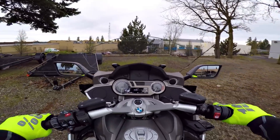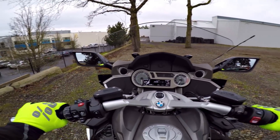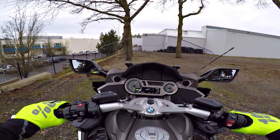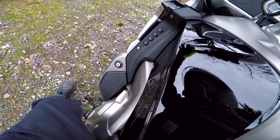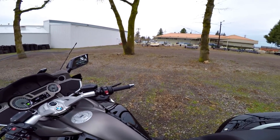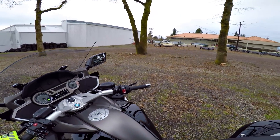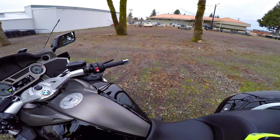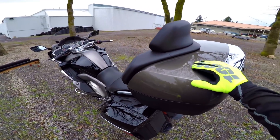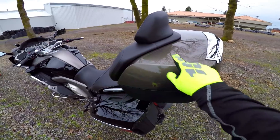Before you go rushing out to get yourself some Metzler Enduro 3 Sierras - very limited sizes. There's only one front size and two sizes for the rear, so a very limited range of bikes they fit. If you have a DR650, I think it's the same as a KLR 650, and you want an amazing 50-50 tire, take a look at those. They've also got some newer ones, the Karoos, and another one that's kind of an 80-20 tire, which I probably should get because I spend way more time on road than anything else.